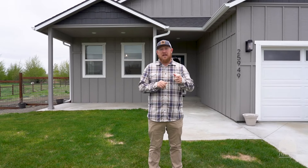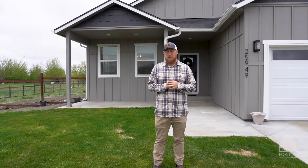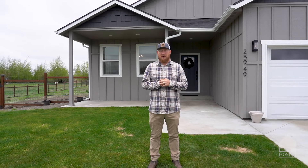Thanks for touring with me today. Hi, I'm Ryan Fowler with The Fowler Group. To schedule your private showing, give us a call or reach out to us on one of our social media platforms. Remember to share and tag in comments, and for more videos like this, give us a follow.